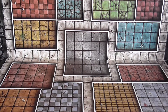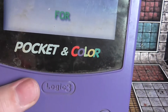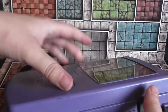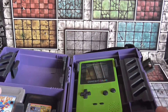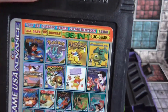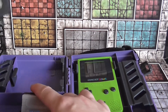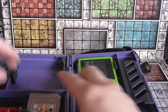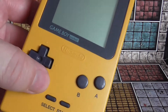Next up we have this bag with a whole bunch of stuff. First up there's a Logic 3 'My Organizer' for Pocket and Color Game Boy — not official Nintendo. Inside we have a Game Boy Color, which I've tested and it is working. The games that came with it were a pirated multi-game cartridge, Wave Race, and Shadowgate Classic. I paid 10 pounds for that lot. It also came with a Game Boy Pocket.